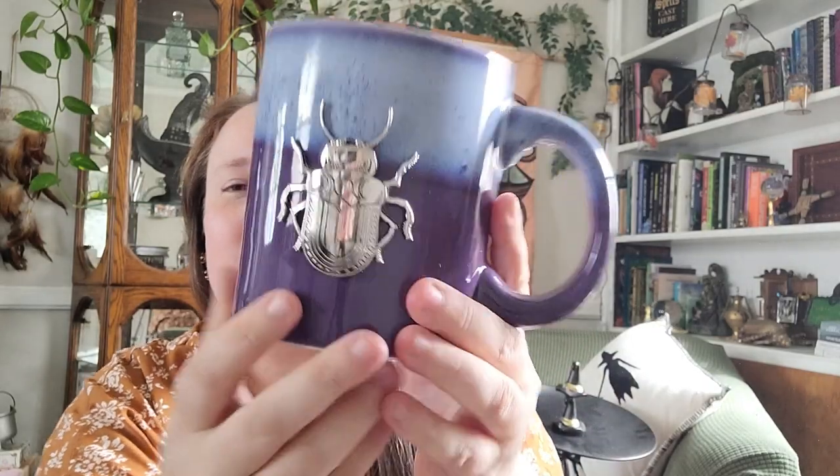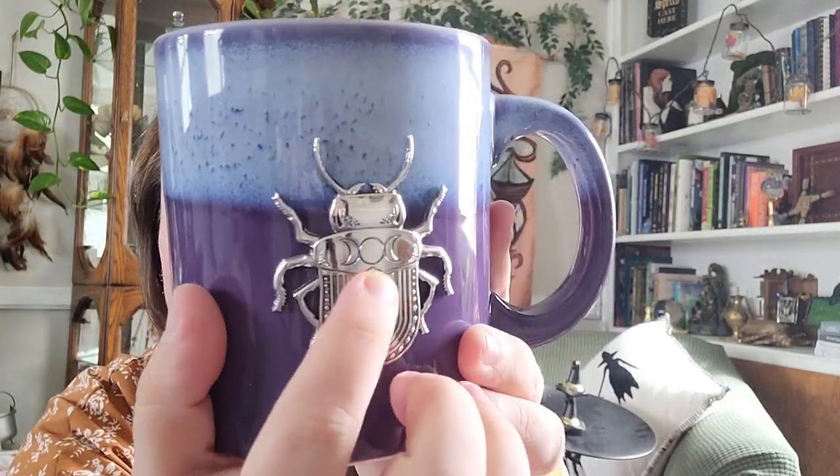Now let's move on to what I got at Spirit Halloween. If you watched my last witchy haul, at Target I had picked up these beetle magnets. Well, at Spirit Halloween they have this beautiful beetle mug — absolutely love it. It actually has the moon phases on there, and I love that it's not Halloween-y. It's not orange, doesn't say anything, just has the witchy beetle. It's a purple color, and I really wish it was green since green is my favorite color, but it's definitely a beautiful mug. Obviously I'm going to use it year-round.